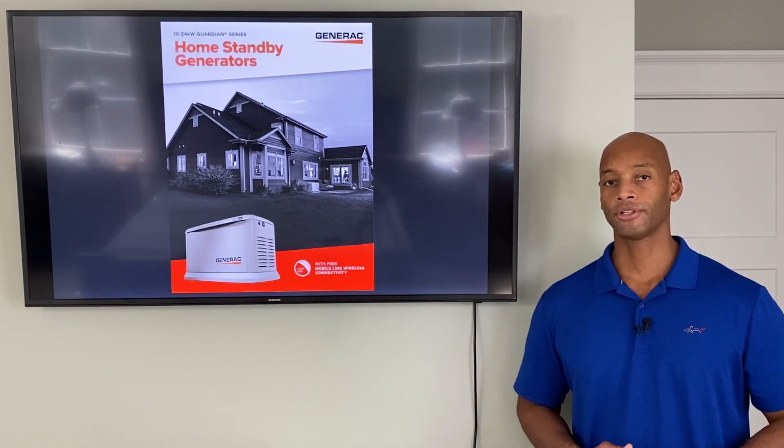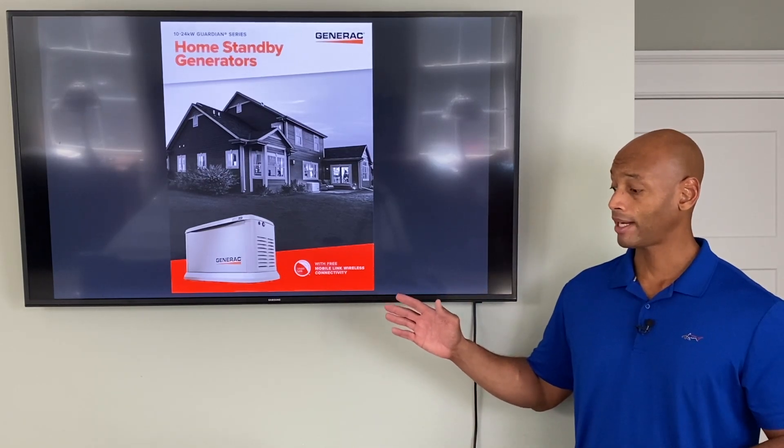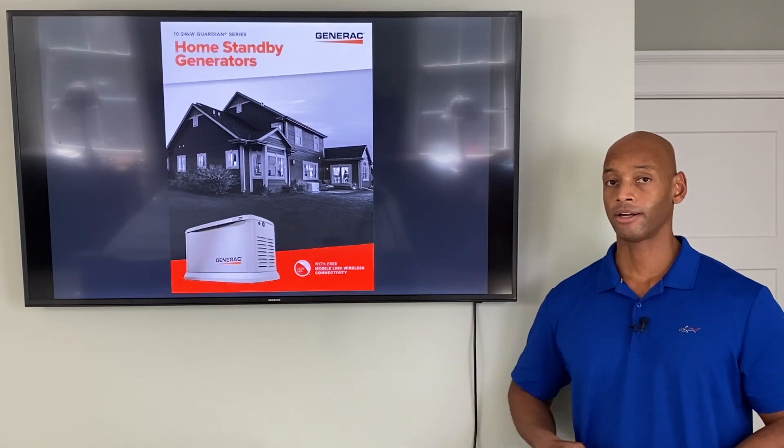It's important to start with that question, but if you decide that a fuel-burning or standby type generator is the right solution for you, then you're going to want to take a look at the Guardian 24k.